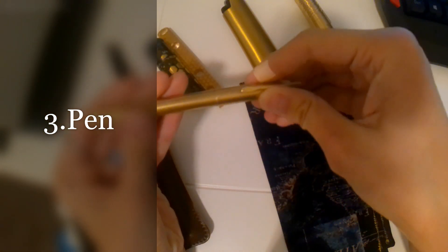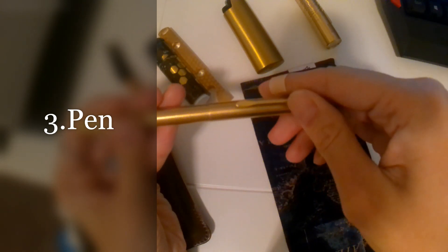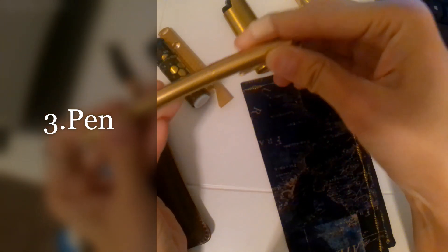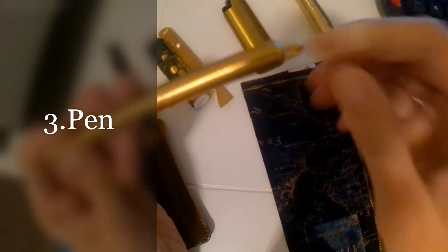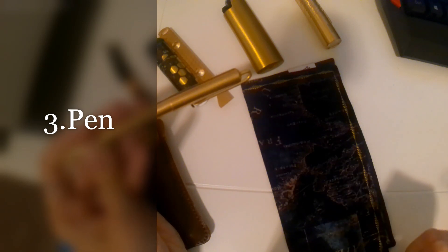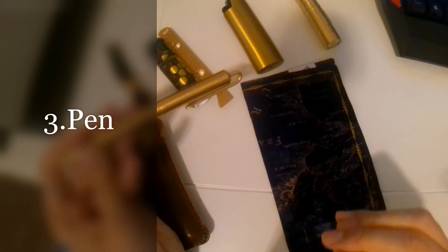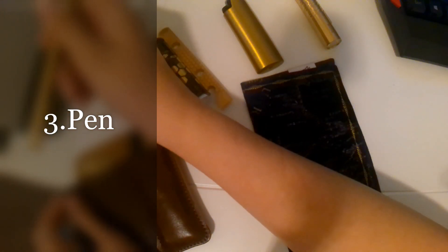The third item is a pen. There are so many uses for pens — you can write notes, write in a journal, sign documents, or draw. There are so many uses for a pen.